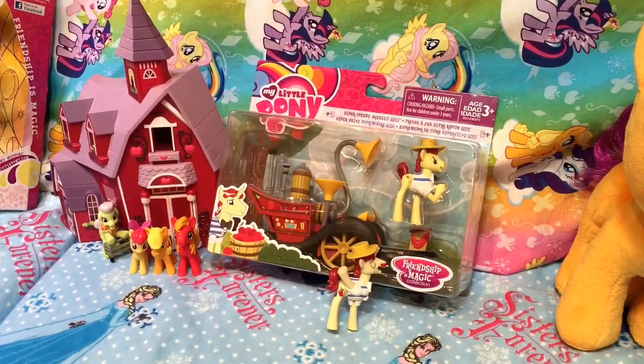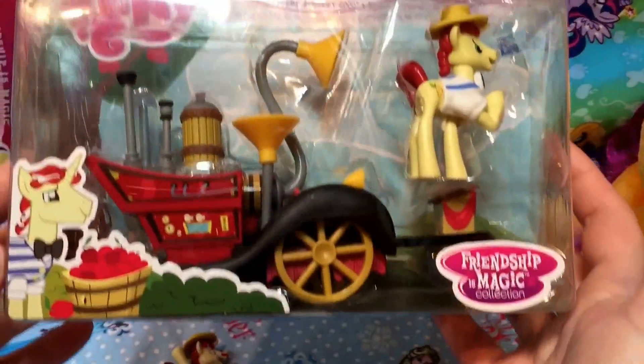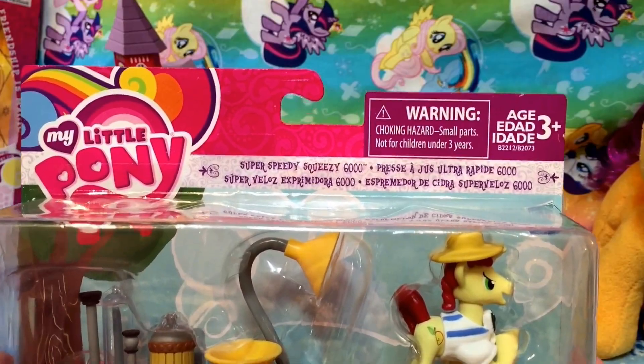Hi guys! Quick Toys! Oh my goodness, I'm so excited! Look what we found just randomly — the Super Speedy Squeezy 6000!